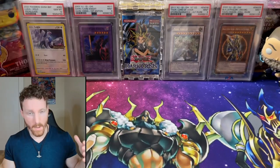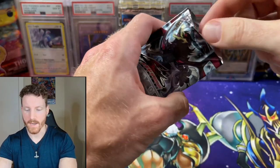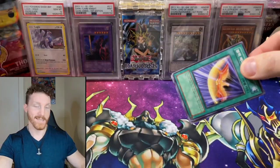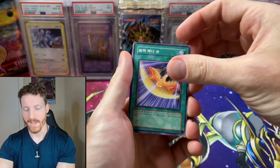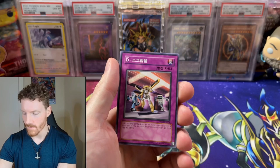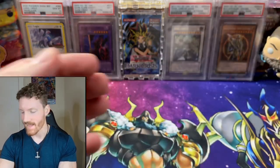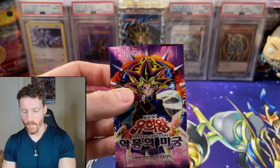Before we do all of our other packs, we're going to check out our Korean packs. Up first, we've got the Shining Darkness. I did go ahead and snip the top because I cannot open Korean packs for the life of me. Let's see what we can pull today from our Korean packs before we get into our English packs. Just a few cards — can we get an alternate rare? And it is just a rare. That is okay, we've got two more coming up.